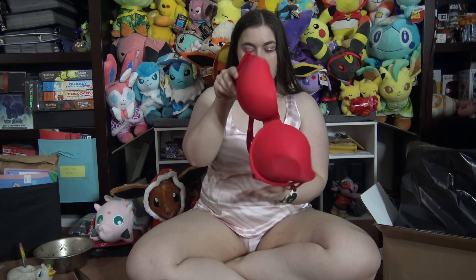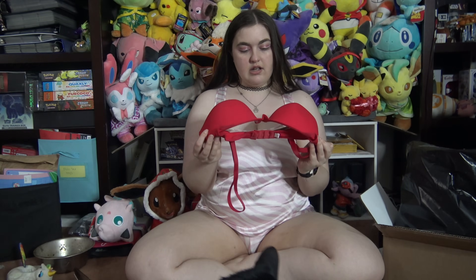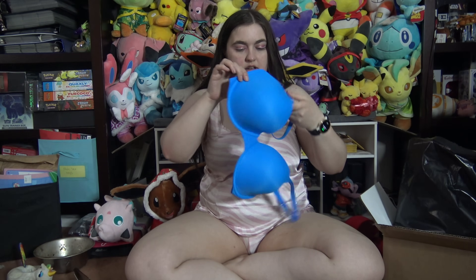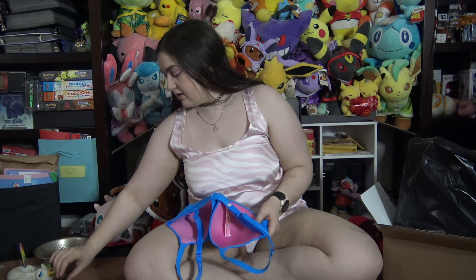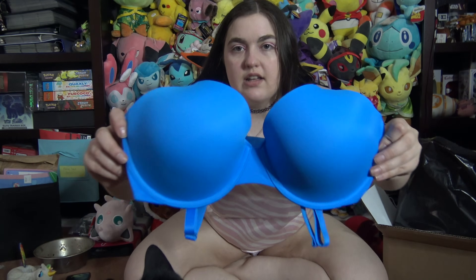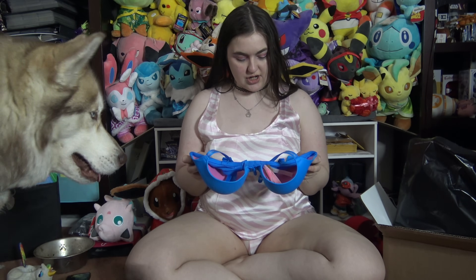Next, we have this gorgeous red bra. It's nice, just a plain red color. I don't know why I always put it up to my views. And then we have this blue one. This blue one has little rhinestones on the straps. Super duper cute.